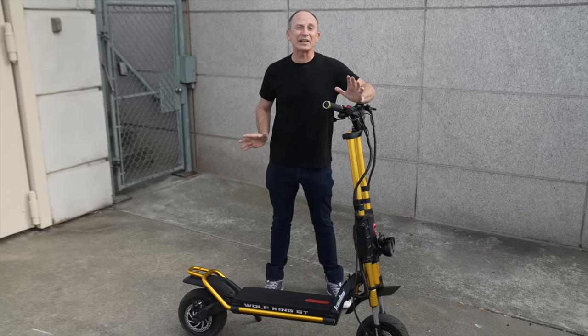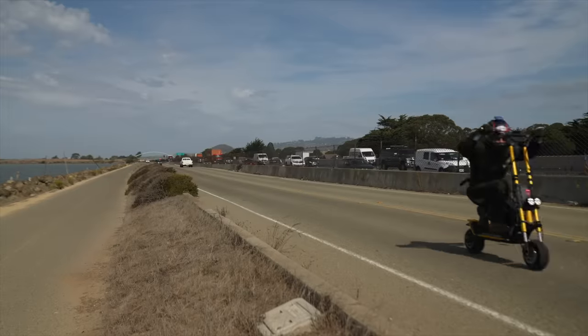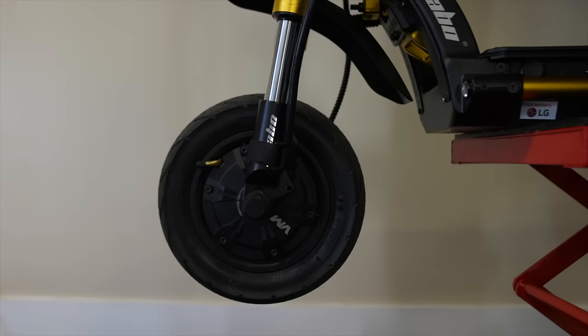The Wolf King GT is definitely a bigger upgrade than we expected, and is everything a flagship scooter should be. It's fast, it's absolutely state-of-the-art, and we would love to see this display, this level of water resistance, and progressive throttle control on every next-generation scooter. Let us know in the comments which upgrade is your favorite, and which scooter you think is due for an update.